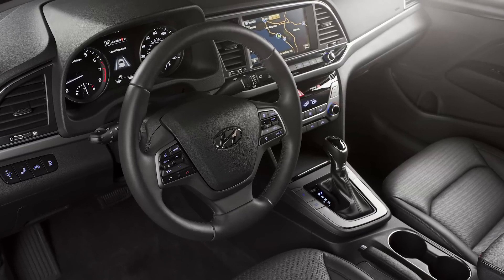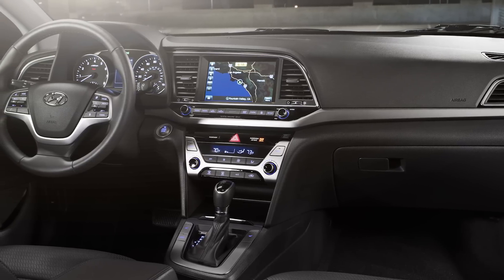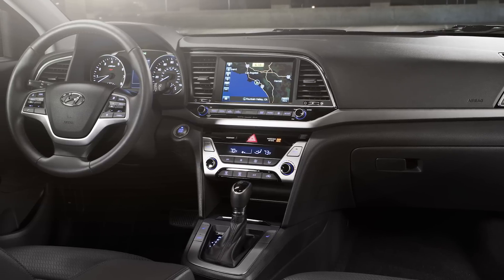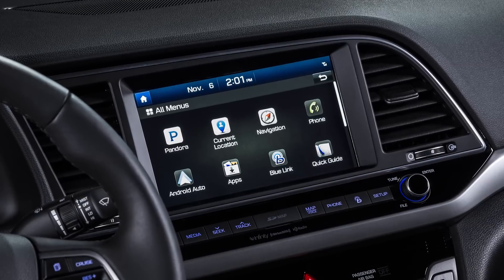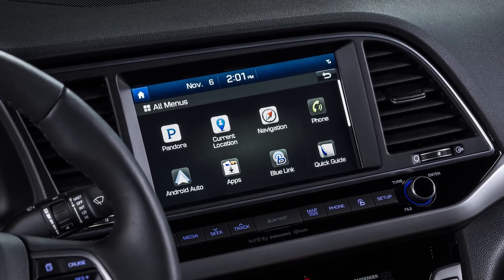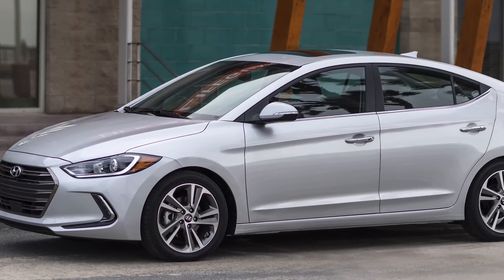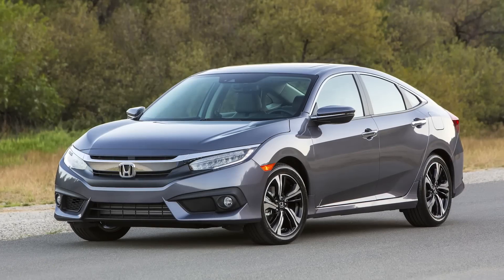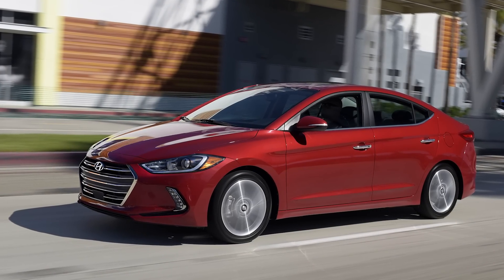Inside, the Elantra's cabin is a dead ringer for the one in the latest Sonata. It's built along horizontal themes with a large space reserved under the simple dash for a touchscreen, canted slightly toward the driver. It's more subdued, but it has a more substantial feel. By the numbers, the Elantra is about an inch longer and wider than before, while its wheelbase remains the same.